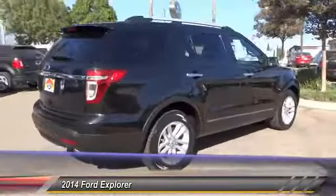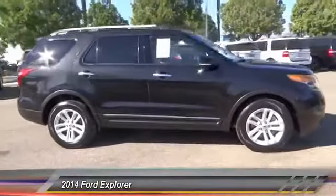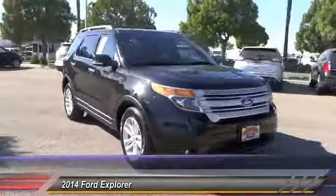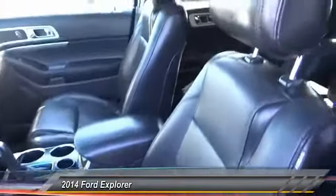Here are some of this vehicle's great options: navigation system, backup camera, driver airbag, air conditioning, alloy wheels, cruise control, power locks, CD player, power windows, leather seats. If you like it online, you'll love it in your driveway — take it for a spin today.